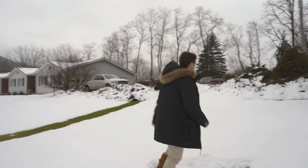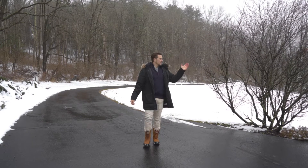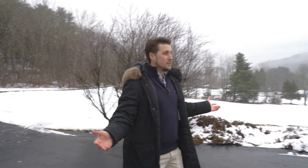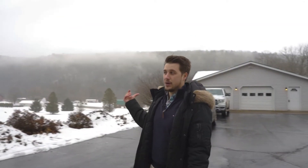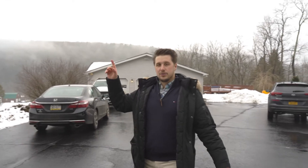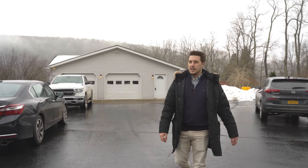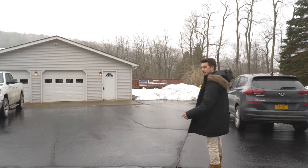A couple more things I want to tell you about before we head inside. Making snow angels in the front yard is great because there's over five acres — plenty of room in the front and the back. We're right off Route 187 on Claverack Road, close to Towanda and Wysox, within 10 minutes of each city, and there's a nice pool area out back. Let's head inside and show you a little bit more.